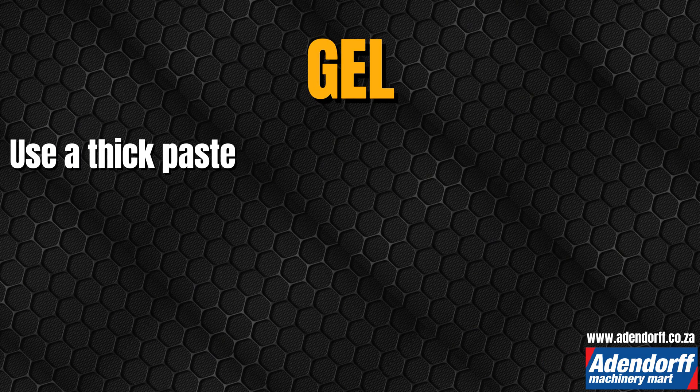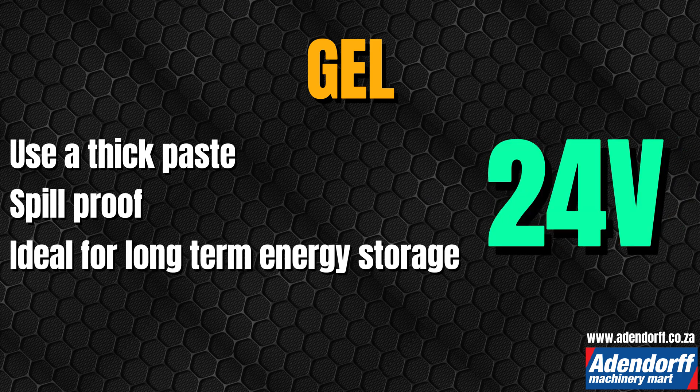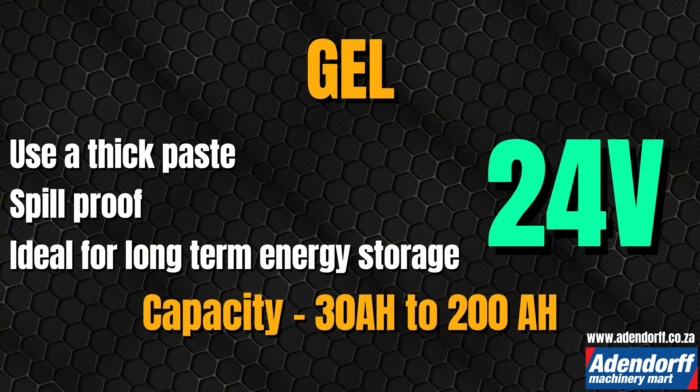Gel batteries: they use a thick paste inside, making them spill-proof and ideal for long-term energy storage. They're also available in 6, 12, and 24 volt options, with capacities from 30 to 200 amp hours.